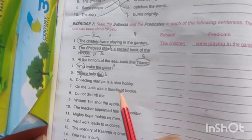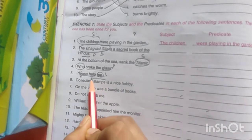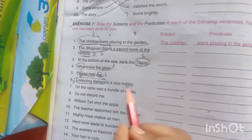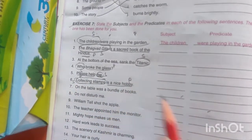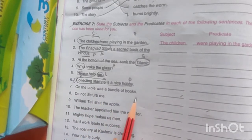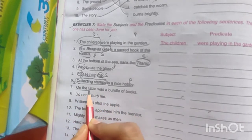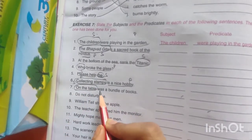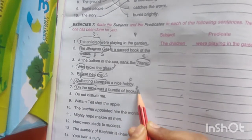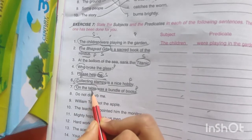Next one: 'Collecting stamps is a nice hobby.' Here we are talking about stamps — so 'collecting stamps' is your subject and the rest is your predicate. 'On the table was a bundle of books.' We are talking about the table — on the table where books are present. So 'on the table' is your subject and 'was a bundle of books' is your predicate.